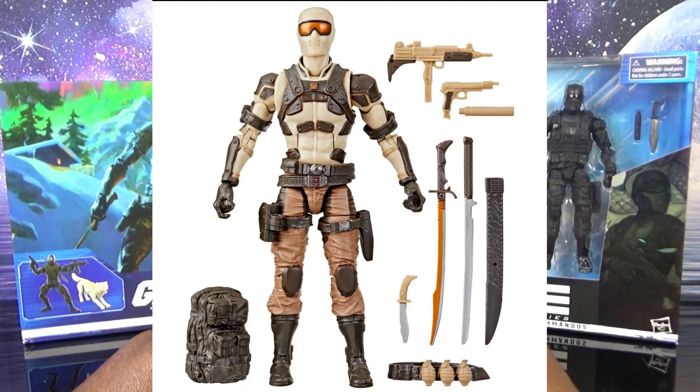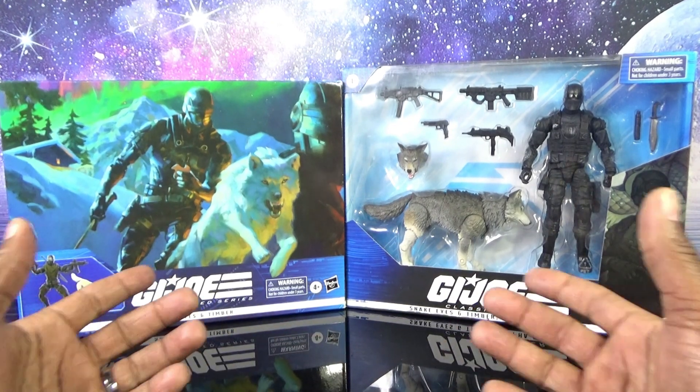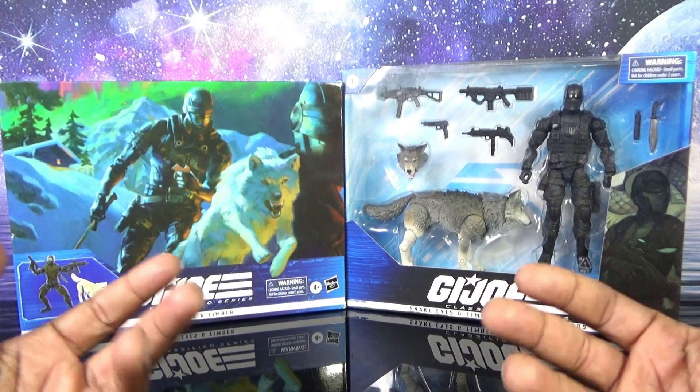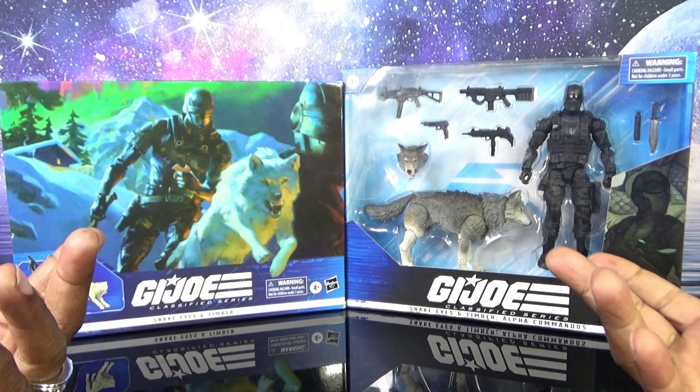Mostly because Hasbro has just announced yet another Snake Eyes, and it's sparking controversy and debate. Some people are very happy, some people are very upset that we're getting another Snake Eyes. My thing is, you don't have to buy it, so you don't have to get upset.